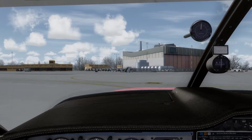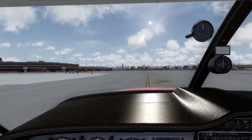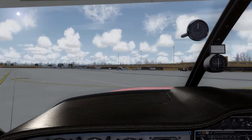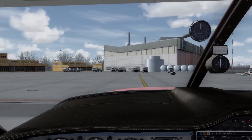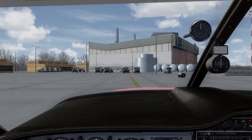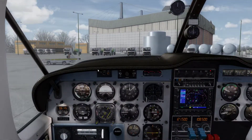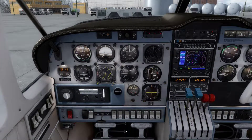Here is our parking spot. No ground crew there, so we don't have to switch off our taxi light. If there would be ground crew, we would switch the taxi lights off so that we don't blind them. Now we turn into our parking position — nicely done. We apply the parking brake.